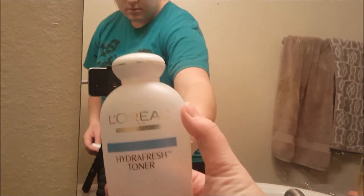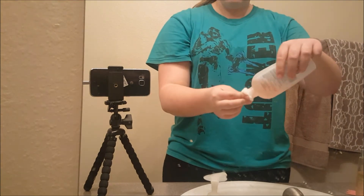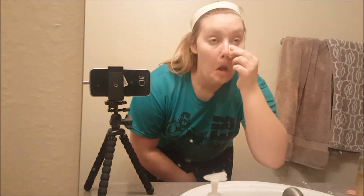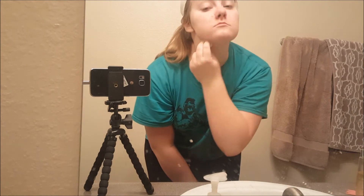Then I take this HydraFresh toner from L'Oreal on a cotton ball. This was recommended to me by my best friend Madeline, and this is the second bottle I've used of it. I apply that all over my face, and I feel like it helps reduce redness and irritation, and it just feels nice — it's hydrating and freshening, so I'll probably get this again as well.